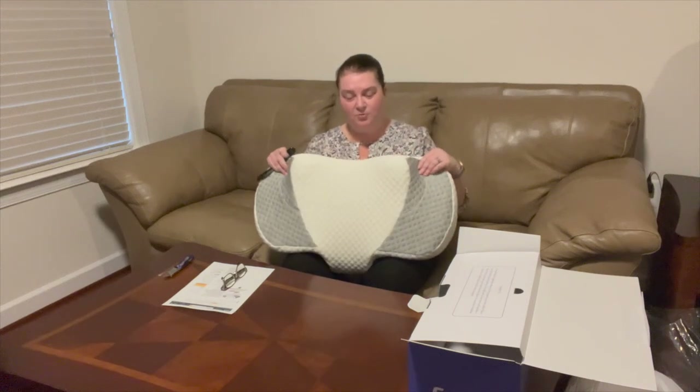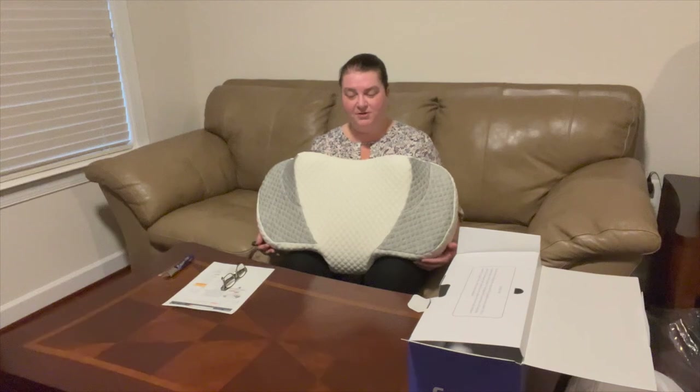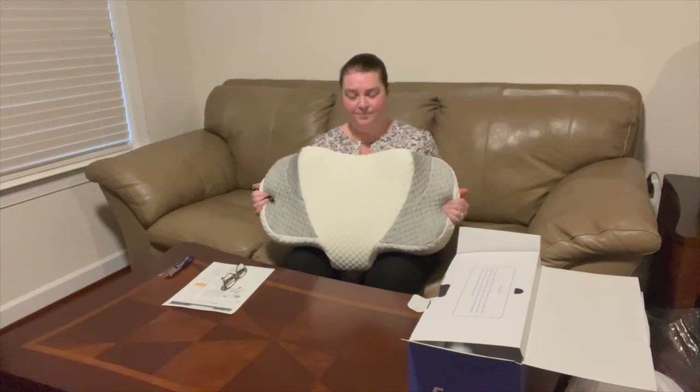I'm actually pleasantly surprised with the size of this pillow, so I'm hoping that will mean a lot more comfort for me. As I mentioned, I'm struggling 10 days after replacement and fusion surgery to sleep full time in the bed. It would be nice if this pillow can support the neck as it's still healing, so I can sleep on my back more and then transition to some side sleeping as well.